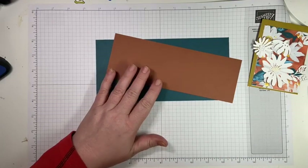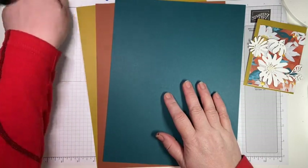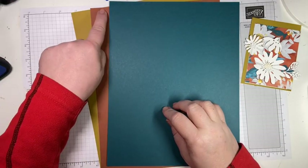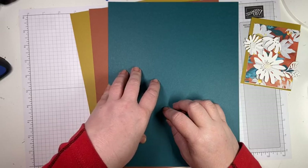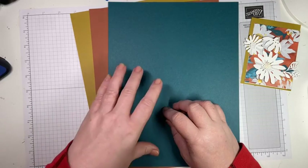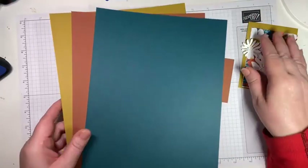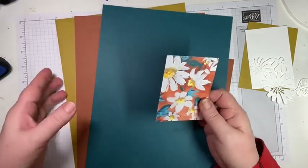Would you ever think of putting these three colors together? I still think Wild Wheat looks like something in a baby's diaper, but it's growing on me! This is Wild Wheat — a new in-color. This is Copper Clay — a new in-color. And this is Pretty Peacock, which is a returning color and will be one of our main colors in the Regal family. Aren't those three together gorgeous? I never would have thought to put them together until I had this DSP.